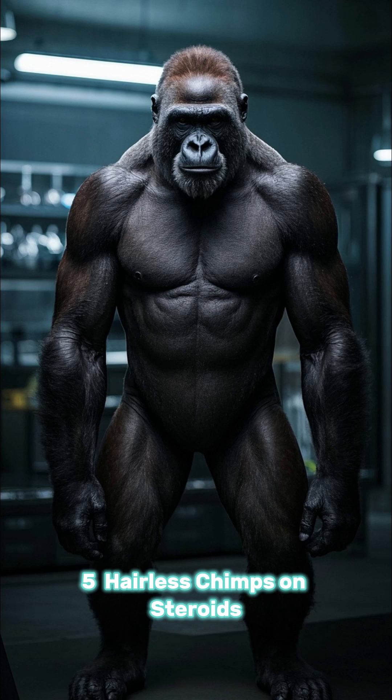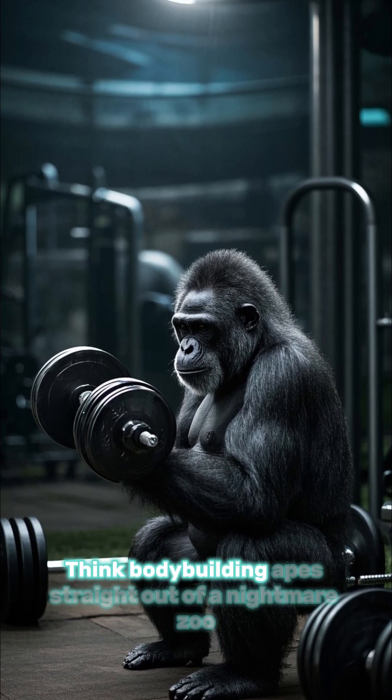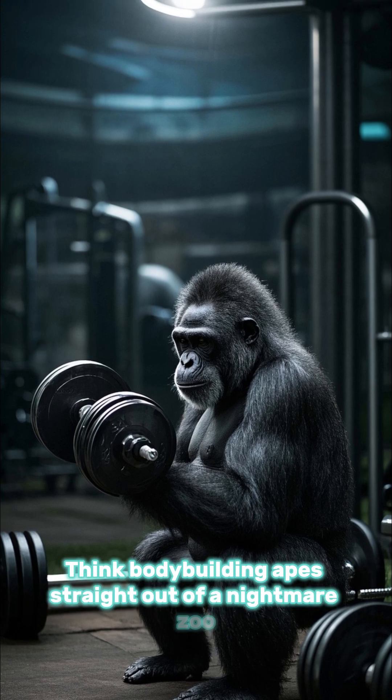Number 5: hairless chimps on steroids. Medical research gave these chimps super muscular physiques. Think bodybuilding apes straight out of a nightmare zoo.